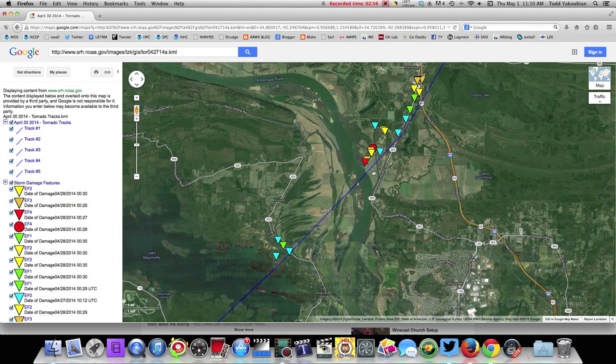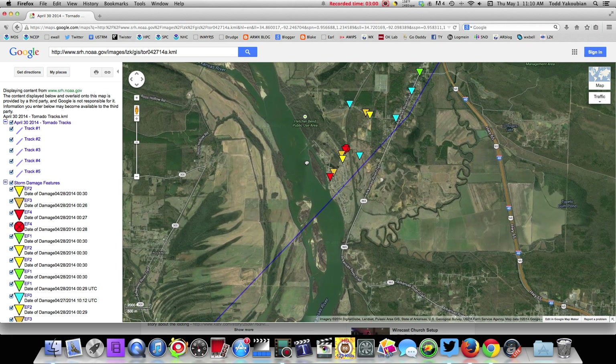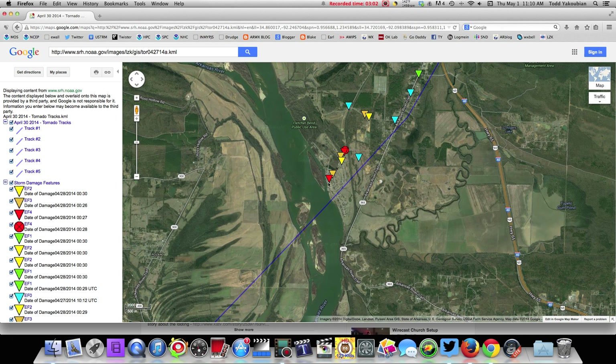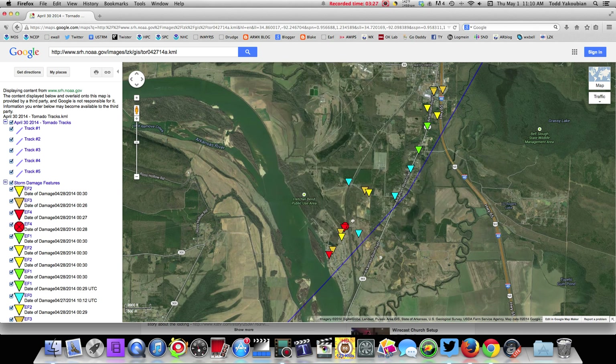Then you see where it really picked up across the Arkansas River and went into the River Plantation subdivision, which is right in here. I actually had a friend that just moved from there — she and her family moved to West Little Rock. That's why on air I was very familiar with that area when I was talking about it. EF4 damage — it quickly increased. This is where all walls collapsed, showing certain locations where EF4 damage was noted.